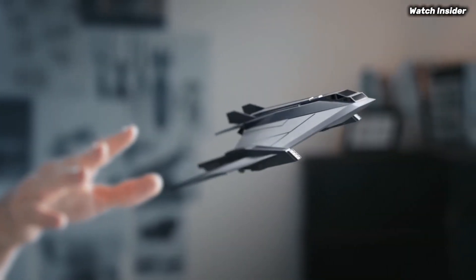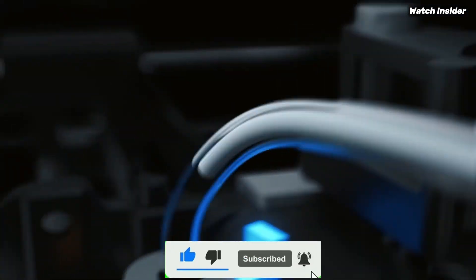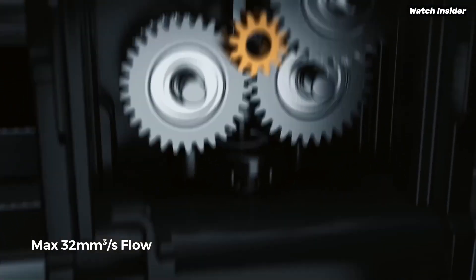If you enjoyed this video, don't forget to like, comment, and subscribe, and hit the bell icon for the latest tech updates. Now, without further ado, let's dive in. Number 5.